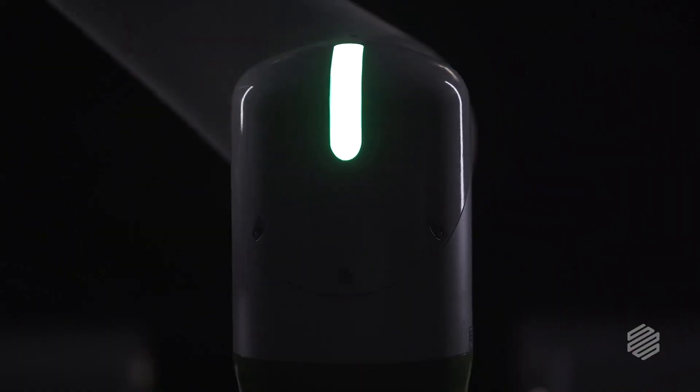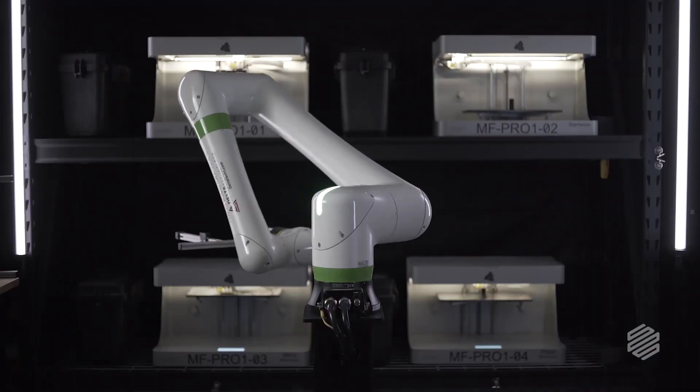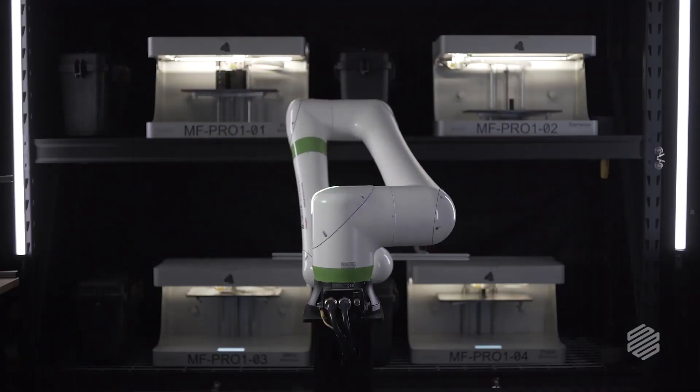The automation assists us in creating a truly lights-out manufacturing environment where we can leave at five o'clock at night and come back the next day and have parts ready for us to process. It's just neat to work around — it's made a huge difference in our operations.